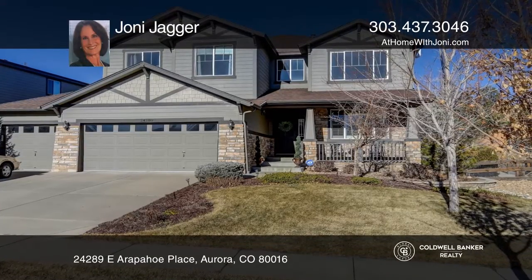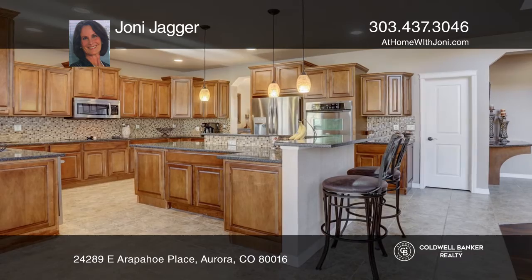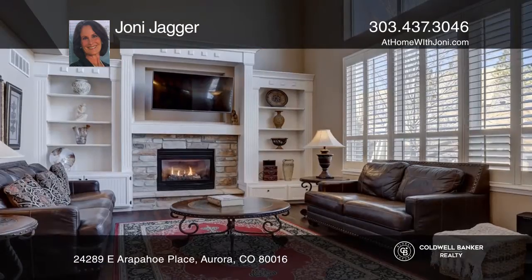This gorgeous home includes a kitchen with upgraded cabinets, stainless steel appliances, granite counters, and a huge pantry.